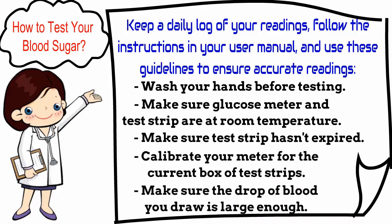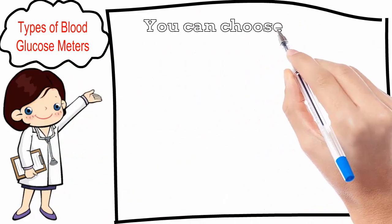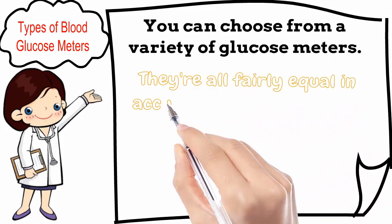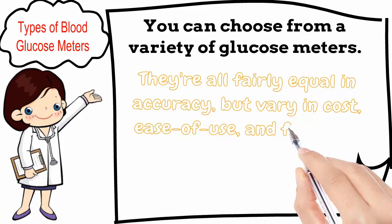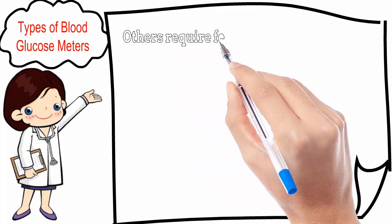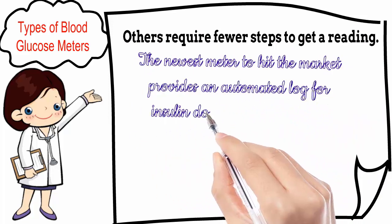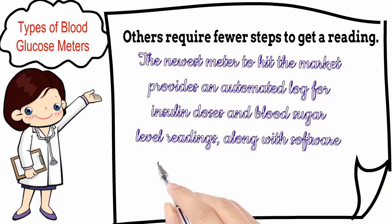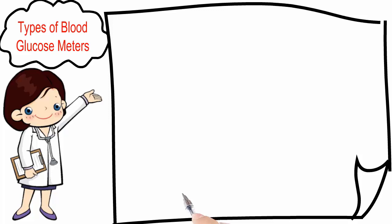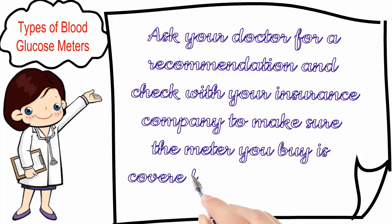Types of blood glucose meters: you can choose from a variety of glucose meters. They're all fairly equal in accuracy but vary in cost, ease of use, and features. Some meters have memory to store your results; others require fewer steps to get a reading. The newest meter on the market provides an automated log for insulin doses and blood sugar level readings, along with software that tracks your progress and transmits your readings to your doctor. Ask your doctor for a recommendation and check with your insurance company to make sure the meter you buy is covered under your plan.